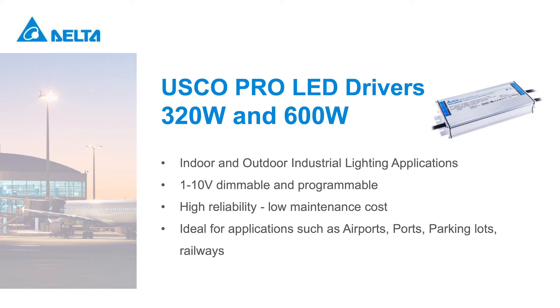The IP67-rated USCO Pro series are easily programmable, featuring smooth 1% dimming to easily set various lumen levels. Designed to provide high reliability and flexibility, they can be used in lighting applications requiring illumination for large open areas such as parking lots, outdoor stadiums, indoor arenas, and warehouses. USCO Pro LED drivers also integrate an auxiliary power supply for simplifying the integration of sensors into the fixture.